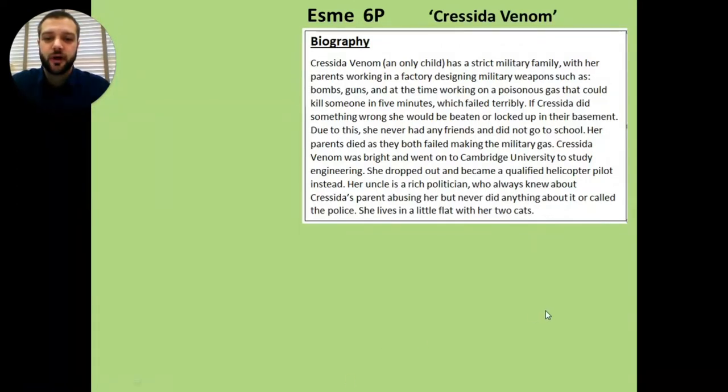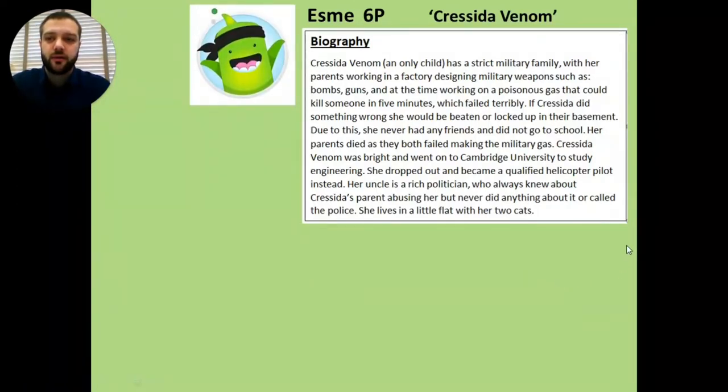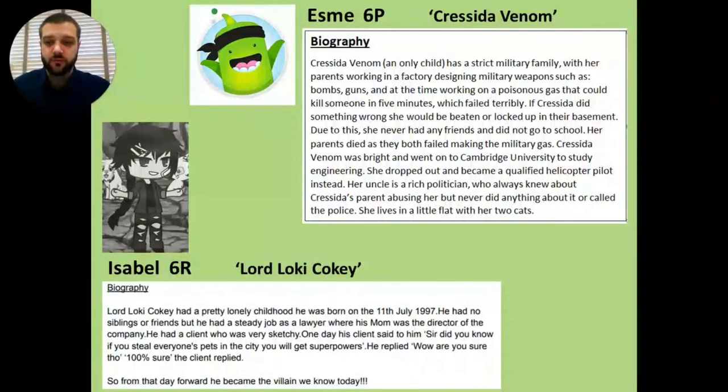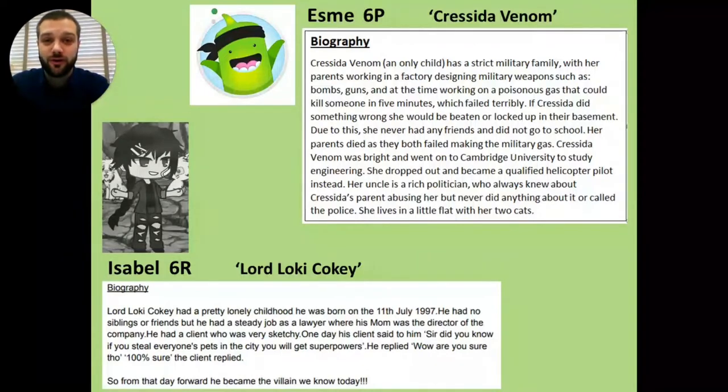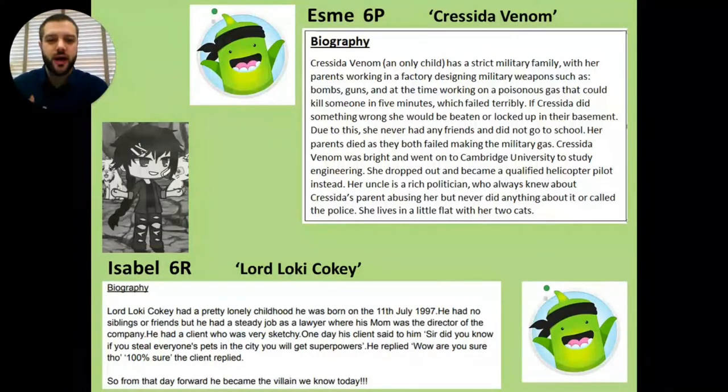I'm going to give you five dojo points. The next person not only sent in some information about their villain, they also sent in a picture of them as well. So we have Isabel in 6R with Lord Loki Koki - what a cracking name! I remember reading this earlier in the week and it's been great to find out more about this villain. It's talking about them having a lonely childhood and some really good information. It seems like Isabel really has a good clear idea of who this villain is and how they came to be. So again, I'm going to give you five dojo points. Both of you - absolutely amazing work, well done.